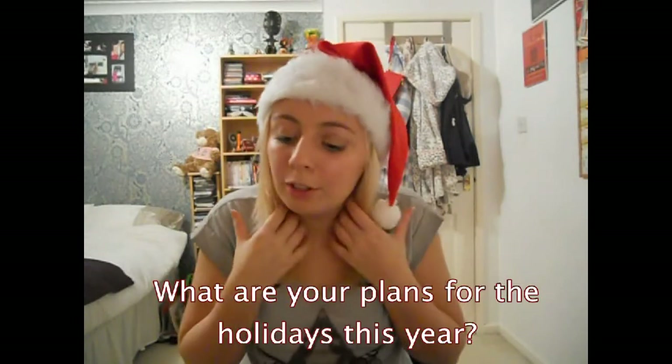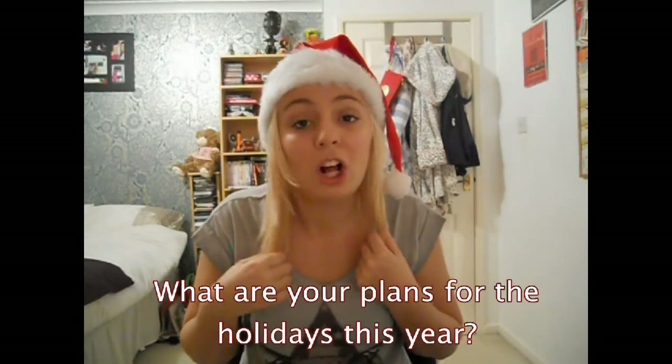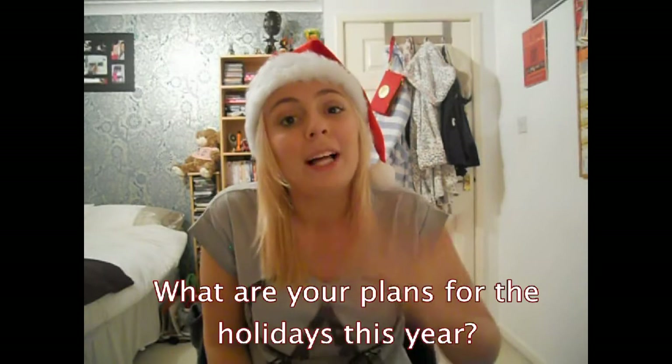Finally, number 12: what are your plans for the holidays? My brother's coming back from Japan — he's coming on Christmas Eve — and then the entire family will come to our house on Christmas Day: grandparents, aunties, uncles, the lot. Then on the 27th, me, my mum, my dad and my brother are all driving down south to visit my other brother who lives down there with his girlfriend.